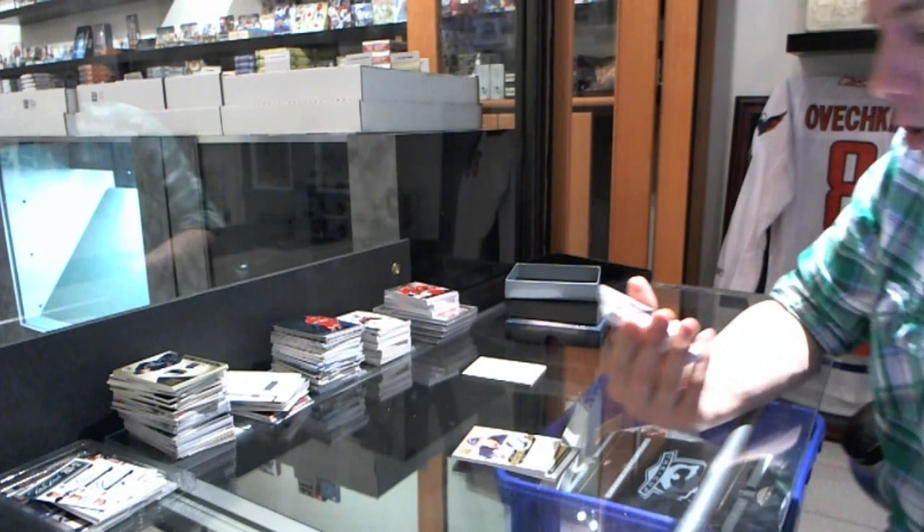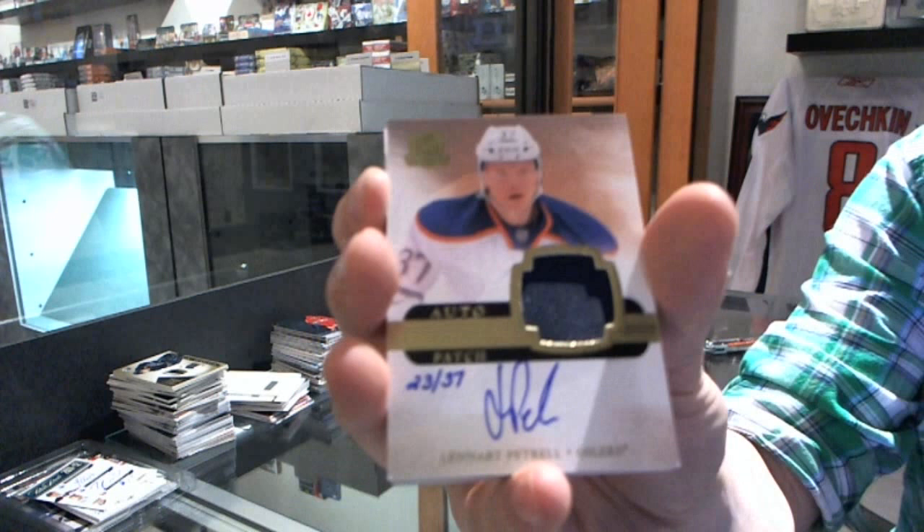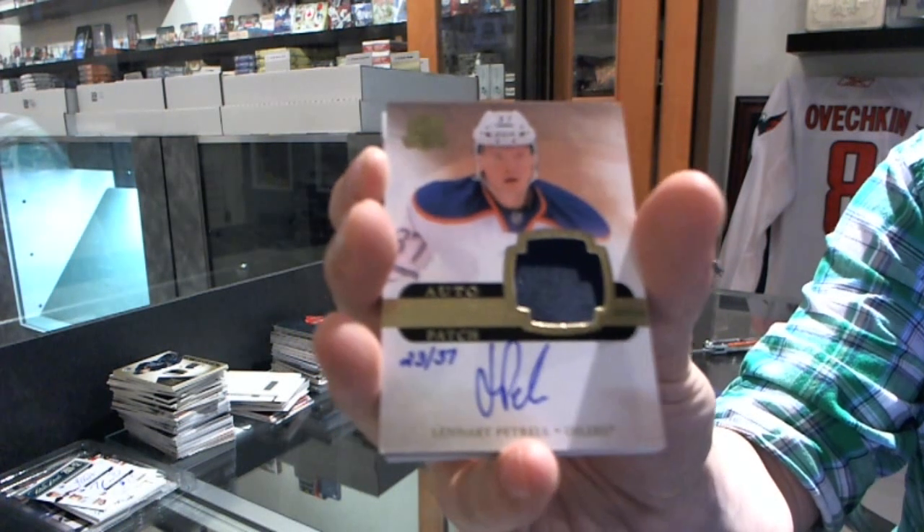We've got a one-color rookie patch auto gold, number 23 of 37 for the Edmonton Oilers Leonard Patrell.